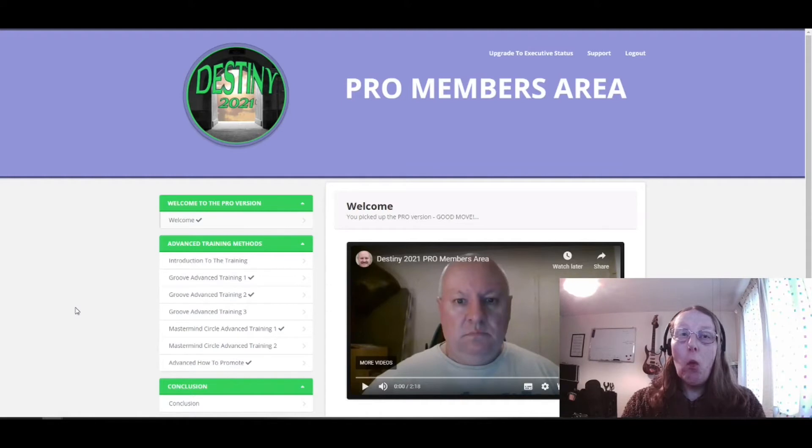So what is Destiny? Destiny is an information training product. As you can see from the members area, it covers two main types of products where you are actually getting five new monthly income streams delivered within those products. The two main ones they're focusing on, as you can see, are GrooveFunnels and the Mastermind Circle.